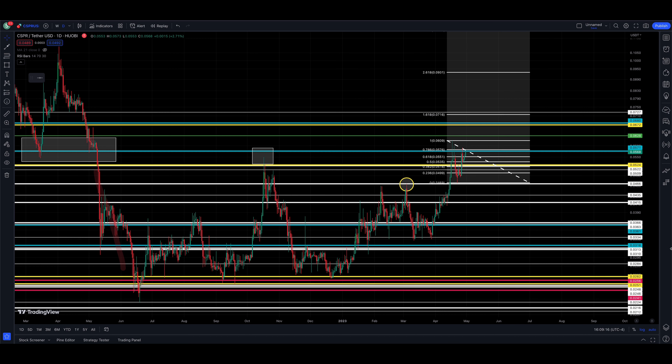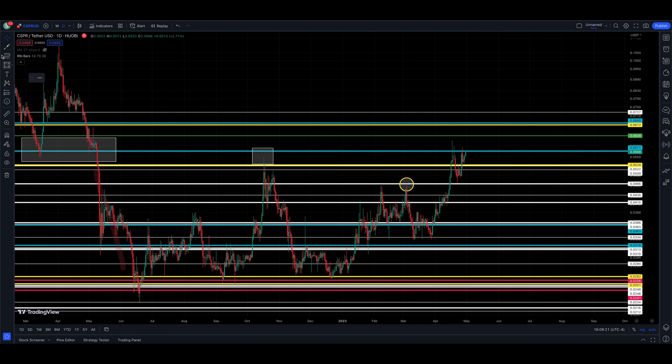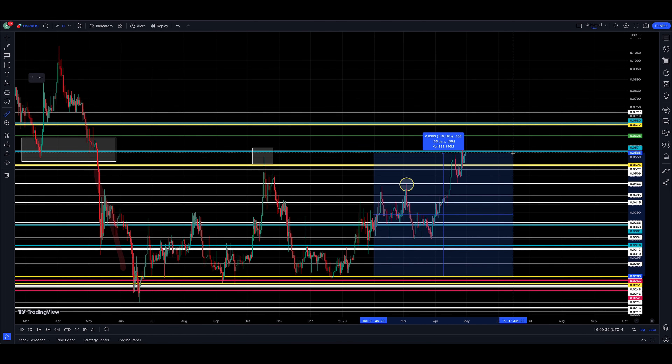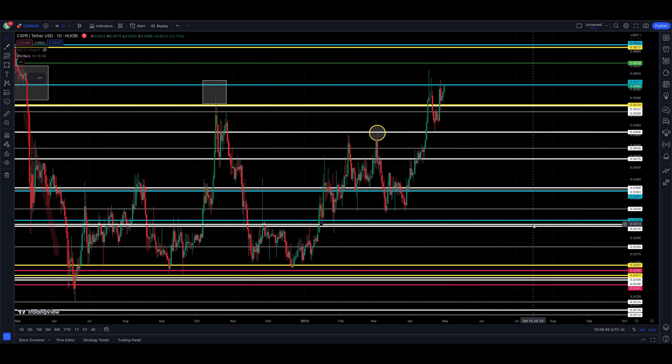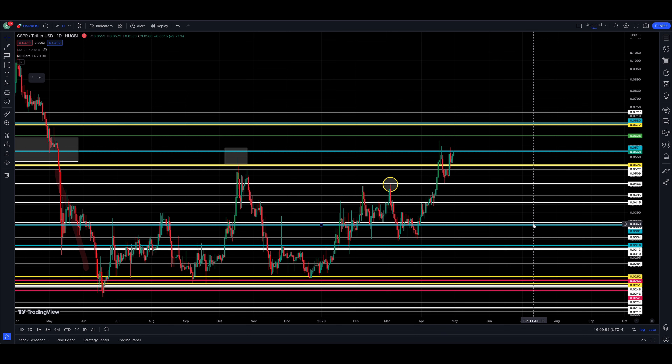Anyone who has been buying this down in the 2.6 to 2.8 range — we were doing videos along the way talking about nice support showing up — that would be an 80%-plus gain, maybe even 100%-plus off those lows. Very nice. Keep your eye on 571 as the key resistance for Casper.